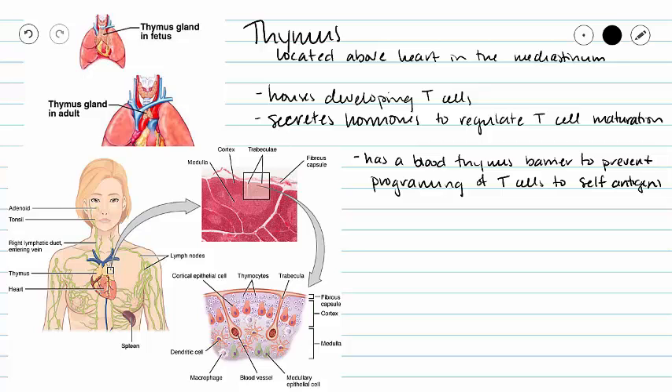Our second primary lymphatic organ is our thymus. Our thymus is located above our heart in our mediastinum, and it appears to change size as we age. So our thymus, when we are born, is pretty large and it covers over the top of our heart. And our thymus does not grow with our body as our body grows, so our thymus stays the same size and we get a lot larger, so our thymus appears to shrink.